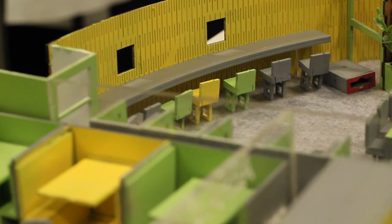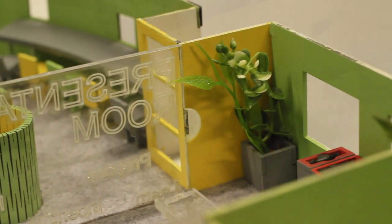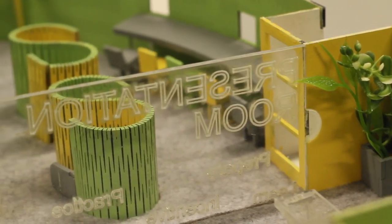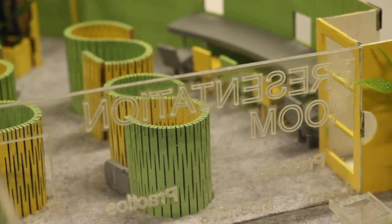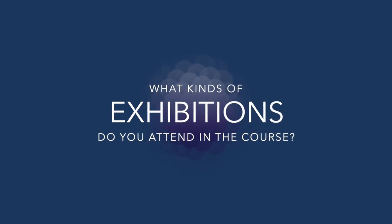Somebody who really enjoys taking the theory and technical knowledge that they have, even from other subjects such as science and maths, and coming up with a three-dimensional outcome which is innovative and unique. The kinds of exhibitions that product design students at Southgate go to include the New Designers Exhibition in London. We also organise visits to Middlesex University, where we find out all about product design at undergraduate level and their workshops as well.